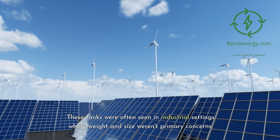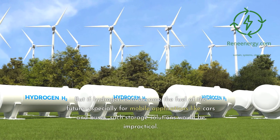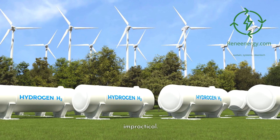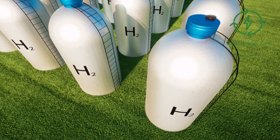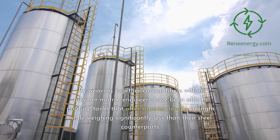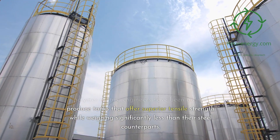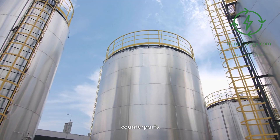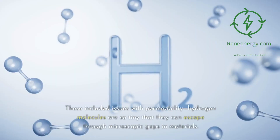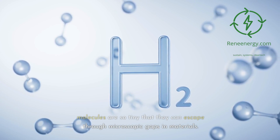These tanks were often seen in industrial settings where weight and size weren't primary concerns. But if hydrogen is to become the fuel of the future, especially for mobile applications like cars and buses, such storage solutions would be impractical. Enter composite materials. By weaving together carbon fibers with a polymer matrix, engineers have produced tanks that offer superior tensile strength while weighing significantly less than their steel counterparts.